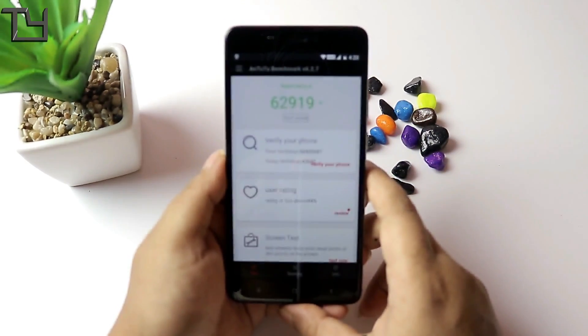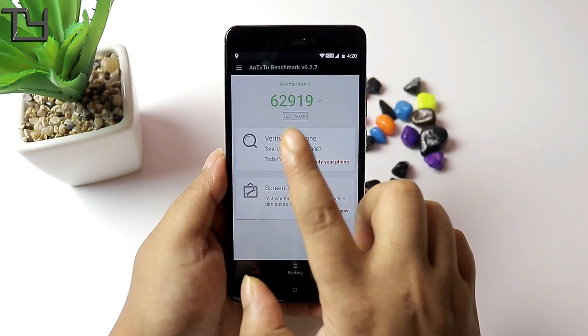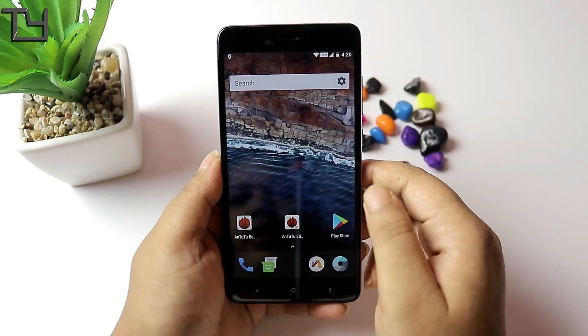We also get a good AnTuTu score of around 53,000, which is great.